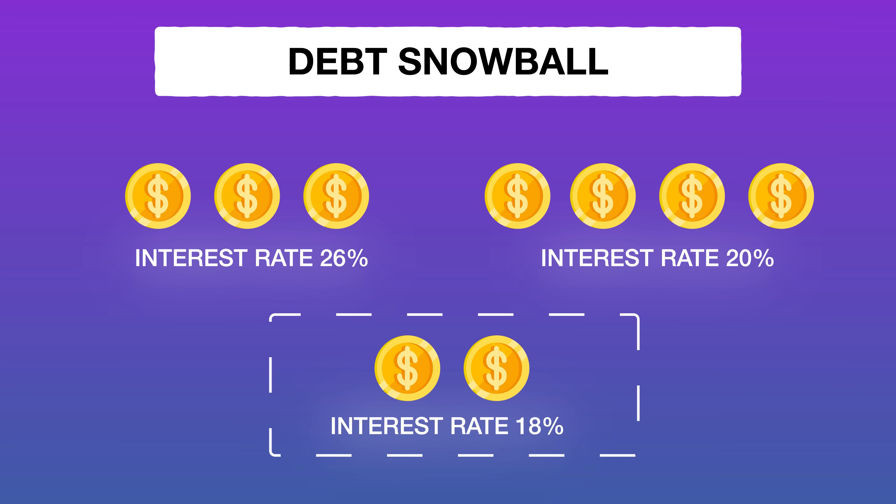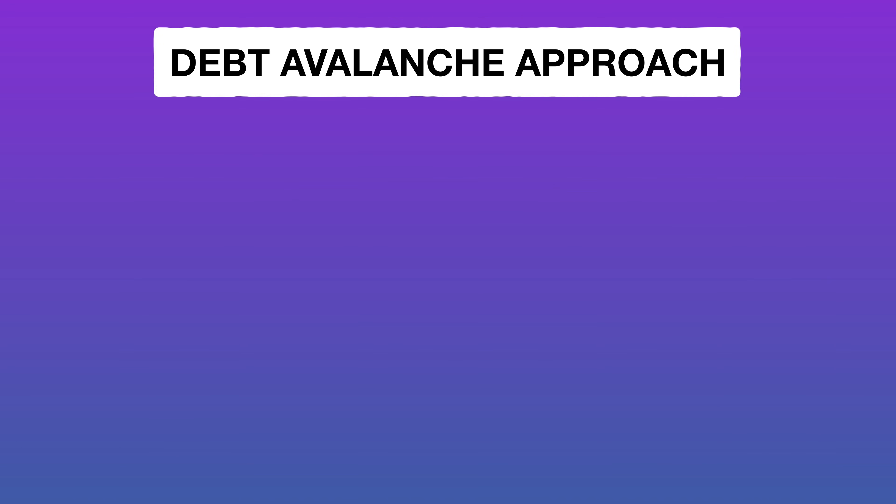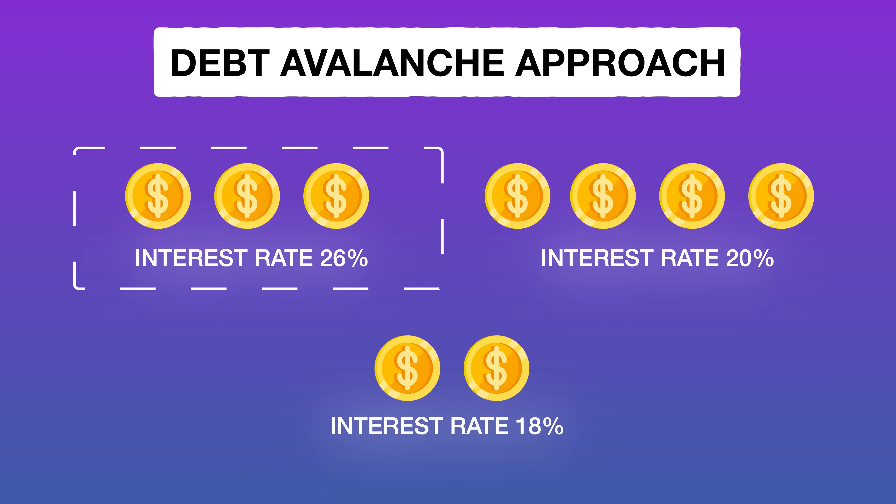With the debt snowball, you start with the smallest balance and work your way up to the next biggest, building momentum like a snowball. The other approach, the debt avalanche, has you look at the highest interest rate first regardless of the balance, pay that off, then move to the next highest interest rate, because that interest is really what's keeping you down. In addition to those payoff methods, you can also look at zero percent APR balance transfer cards, where you take a high-interest balance and transfer it to a card with no interest for a promotional period.